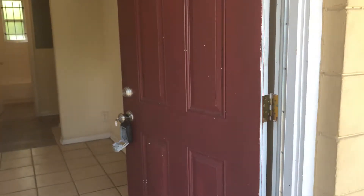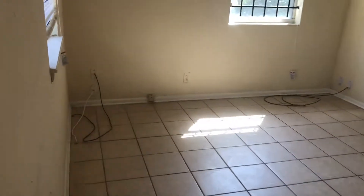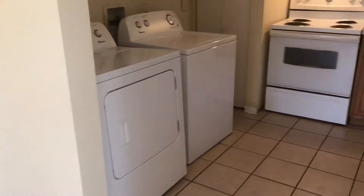Hi, this is Candace with JWB here at 1580 West 19th Street, unit number four, to do a final walk on a two bedroom, one bedroom property here in Jacksonville, Florida. First, you're in the home — you walk into your living room. Your kitchen is off to the right.